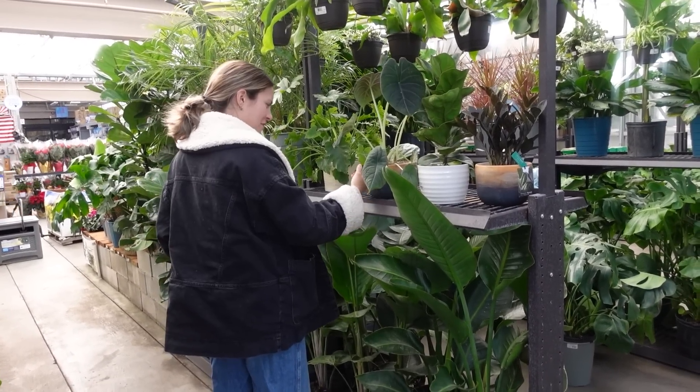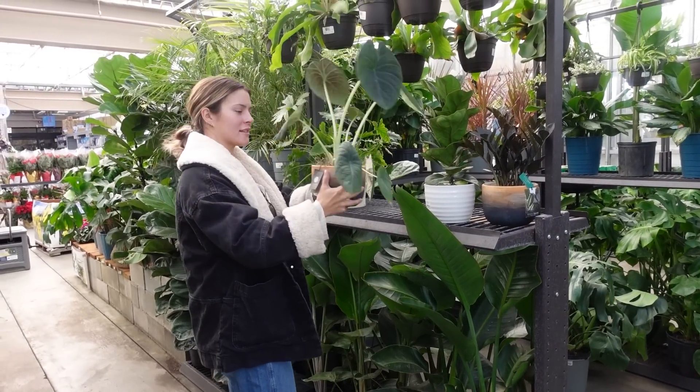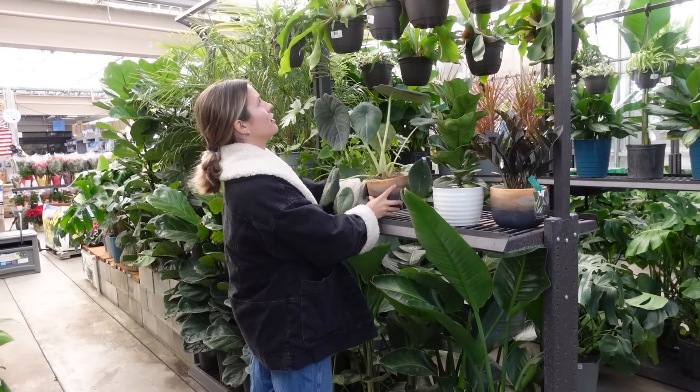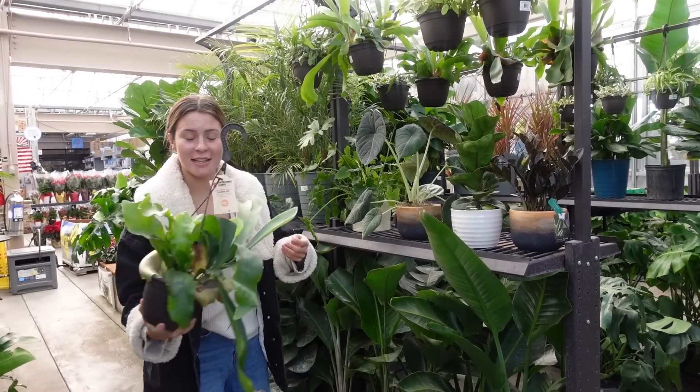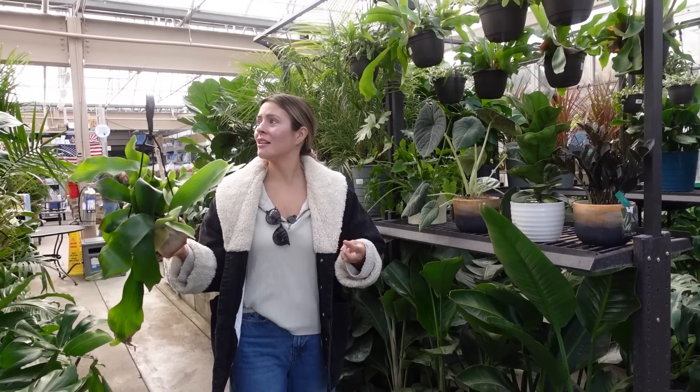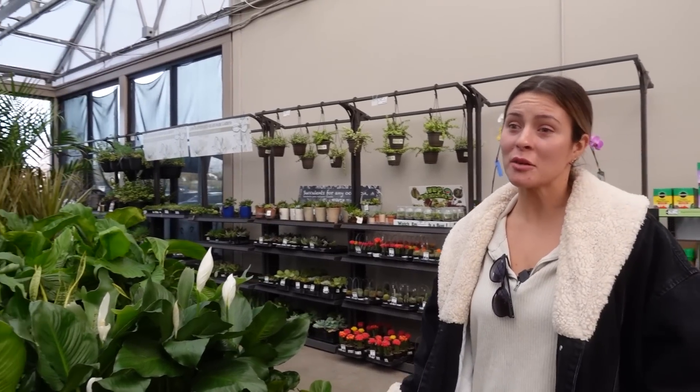That's cool — I don't even know what this is, an alocasia of some sort. It doesn't say. That's pretty cute. Oh, a little staghorn! I've never seen a staghorn at Lowe's. The only one I'm really interested in here is the dracaena, but they have pretty good plants overall.